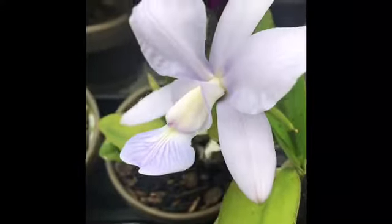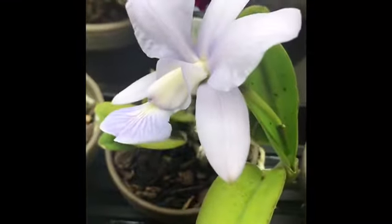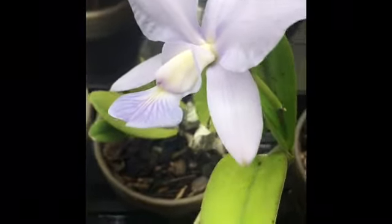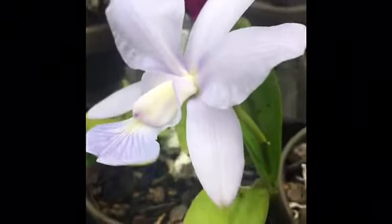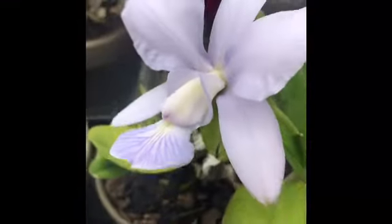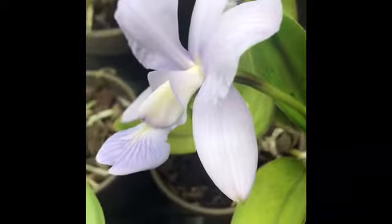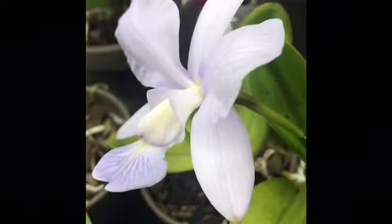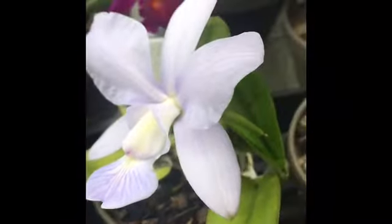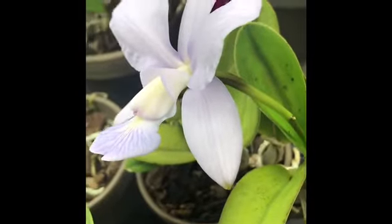Let's talk about the color and the ID for a second. It's Walkeriana Divina cross sibling. When I look up pictures of Walkeriana Divina, it's just this straight bright pink color — totally different than mine. Mine looks like a Coerulea. If you look up Cattleya Walkeriana Coerulea, it looks quite similar to this. It definitely looks more like a Coerulea than a Divina. So I wonder if that ID could be wrong. Maybe the sibling cross brought out a different kind of color form. Anything's possible, I guess. It's a very pale blue-lavender color, which is awesome.